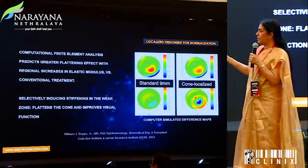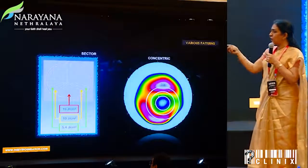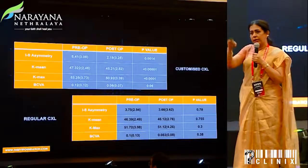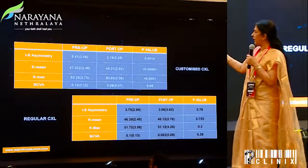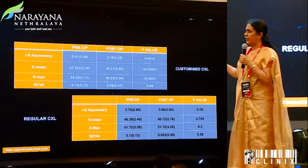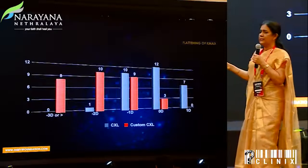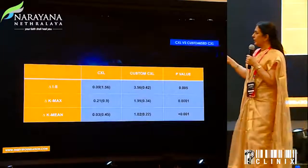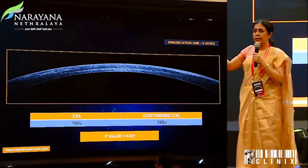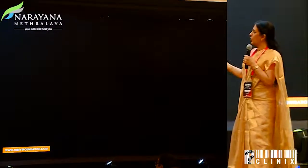Different protocols of customized crosslinking at different energy levels were developed. Using the KXL 2 system, you could do an arc-weight pattern or concentric pattern with greater energy at the cone and lesser energy over surrounding areas. We did this study in 30 eyes and found that inferior-superior asymmetry, K mean, K max, and BCVA all improved. Clear demarcation lines were visible in the area of the cone but not in the normal areas, and stable endothelial counts were encouraging.